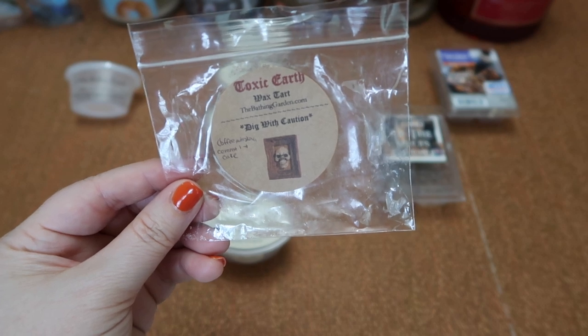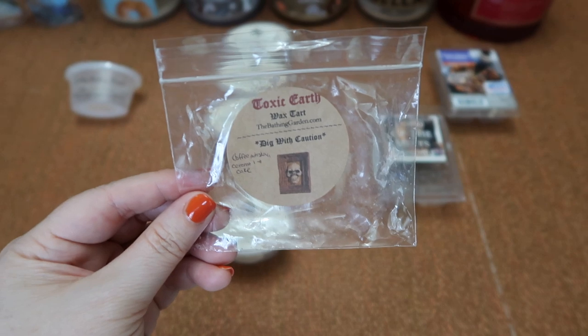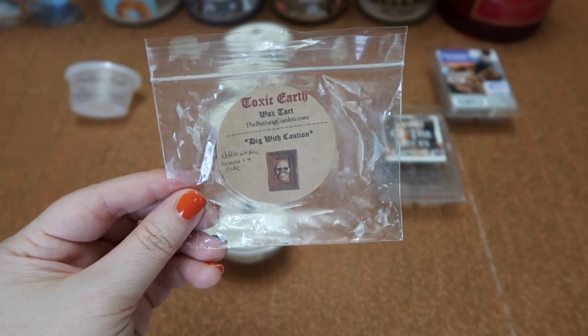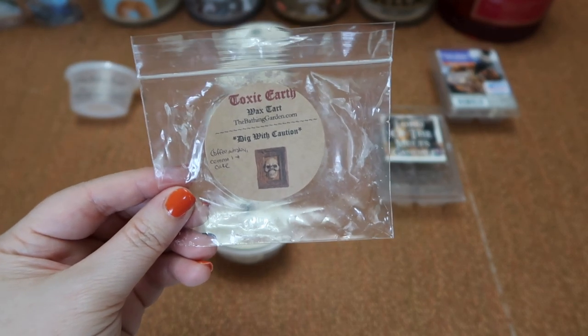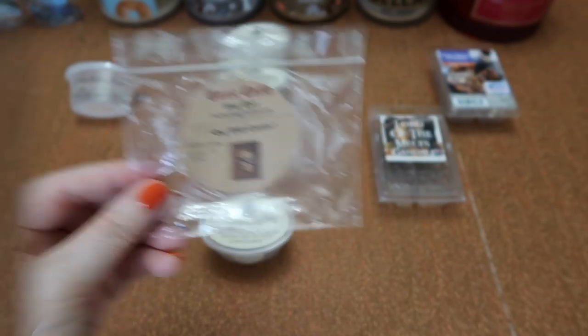I finished this pumpkin shape in Bathing Gardens Toxic Earth — coffee, whiskey, caramel, and cake. I don't actually prefer this one either — there was a strong boozy note that came through with the sweetness and it was just a little bit too sweet and rum-like for me personally. The scent throw though was about a six and a half in my 20-watt hot plate warmer.